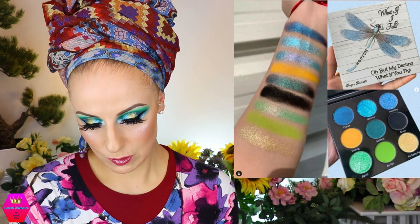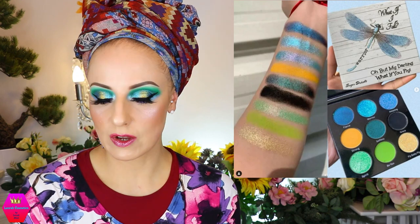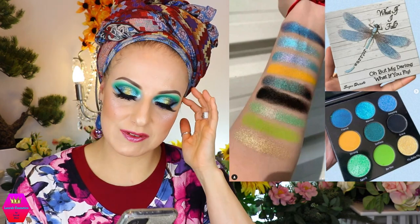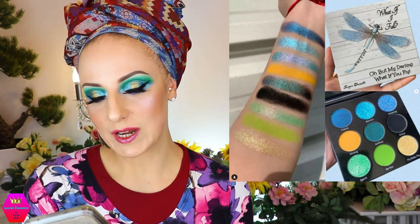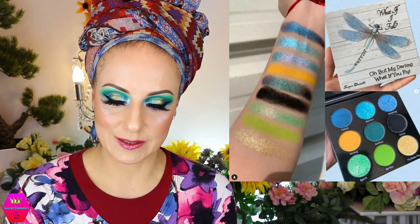Sugar Drizzle is coming out with the Dragonfly Warrior eyeshadow palette — nine shades with mattes and duochromes, retailing for $32 and becoming available next Saturday, the 26th of February. I just started working with the butterfly palette from Sugar Drizzle and did my first look with it today. I'm so in love with it. And now they're already coming out with the next one and I'm panicking — because I'm very needy when it comes to Sugar Drizzle.